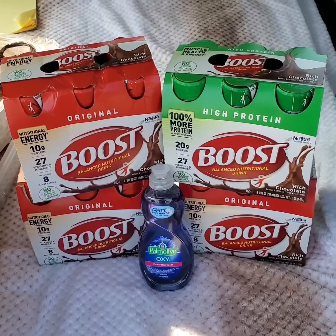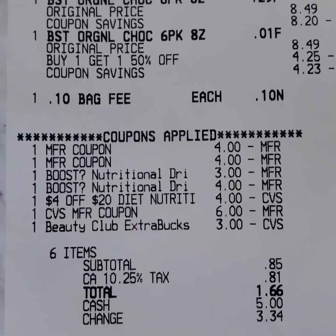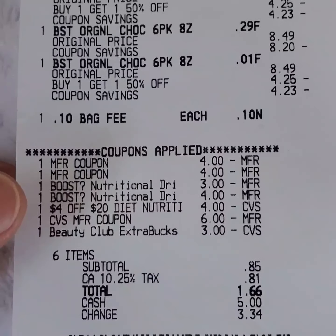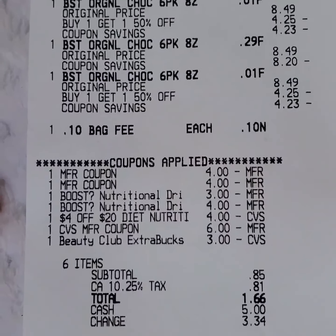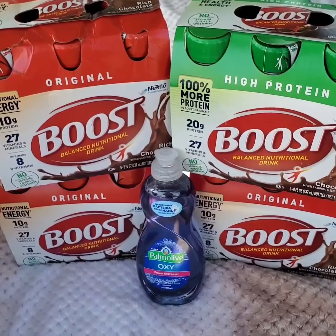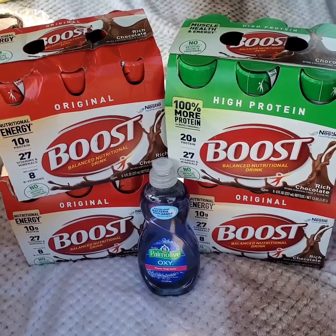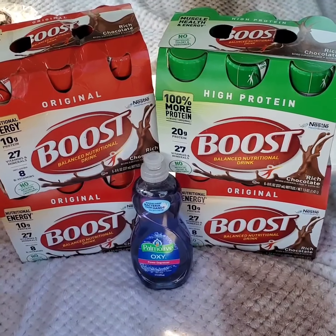This is my first transaction: four cases of Boost drinks and Palmolive Dish Detergent. The paper and store coupons applied, and the Boost digital coupons also applied even though there was already a paper coupon. I rolled nine extra bucks and the subtotal was 85 cents. I paid $1.66 including tax. I got eight extra bucks for purchasing four cases of Boost, which I rolled onto the next transaction, making the final cost $2.66. That makes each case of Boost only around 65 cents each, which is a great saving.